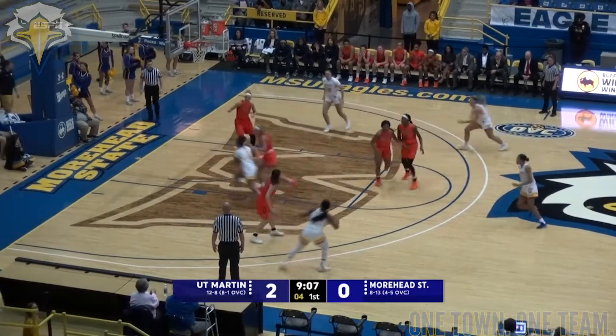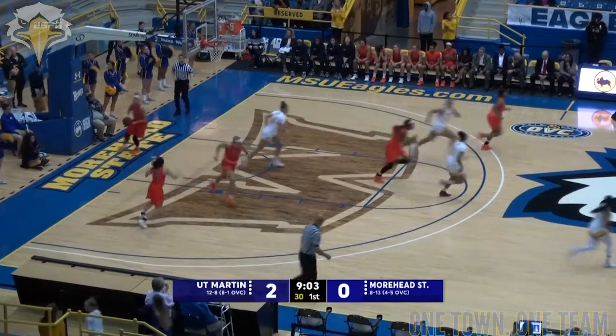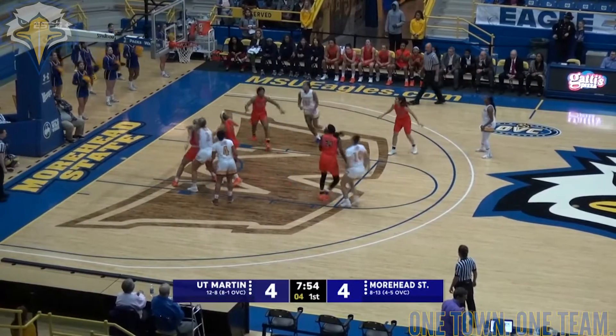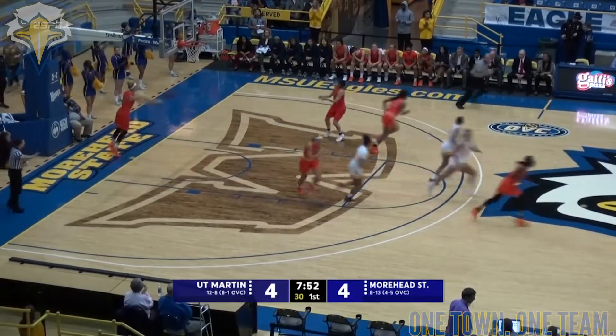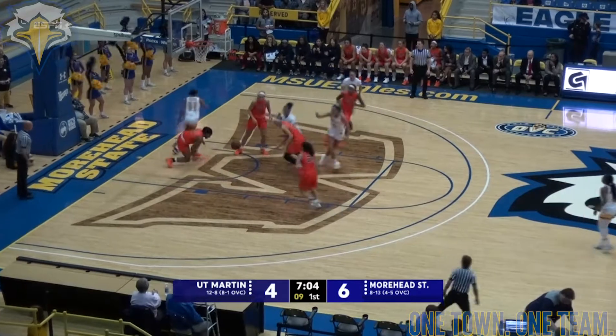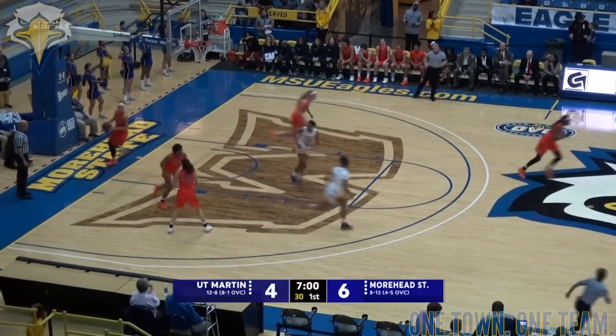Alford with the rebound as she drives into the left side, pull-up jumper and it bounces in for two. Low and then up top to Avery — left elbow, puts it up, nothing but net. High to Alford, quick pass down low to Avery — won't go. Battle for the basketball. It's Alford, picks it up and banks it in.